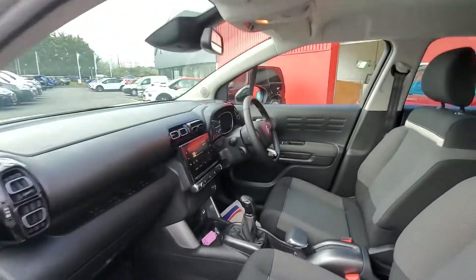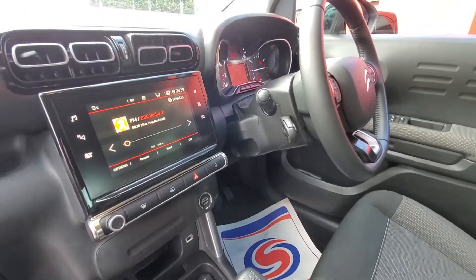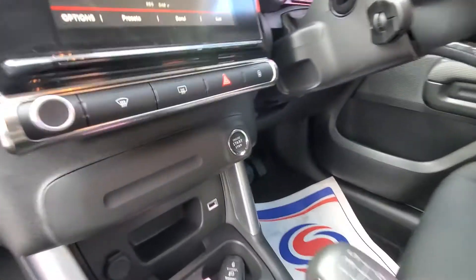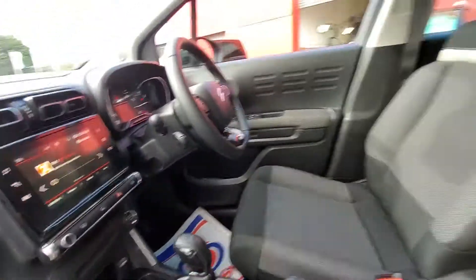And into the front here, you have a DAB radio with sat-nav, Bluetooth, Apple CarPlay, and Android Auto. It also comes with a push-button start and automatic headlights and wipers.